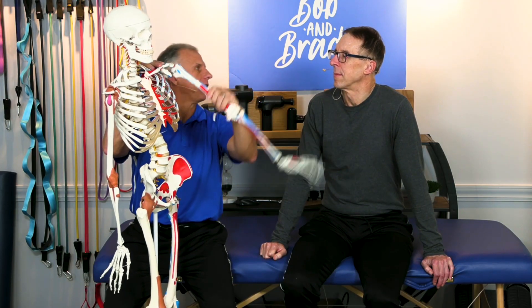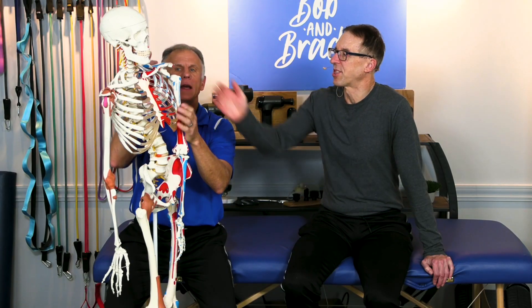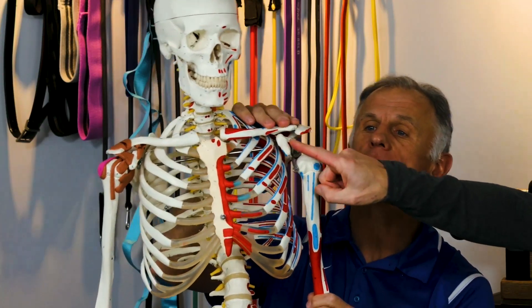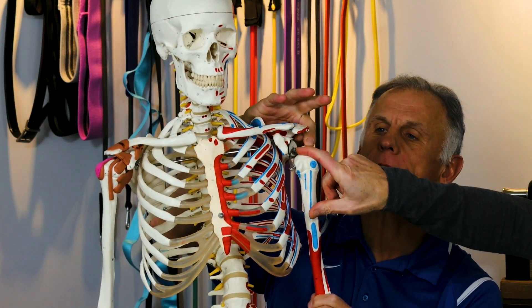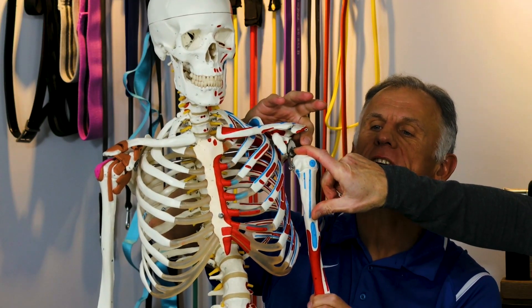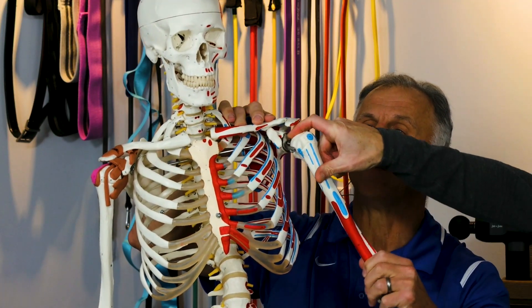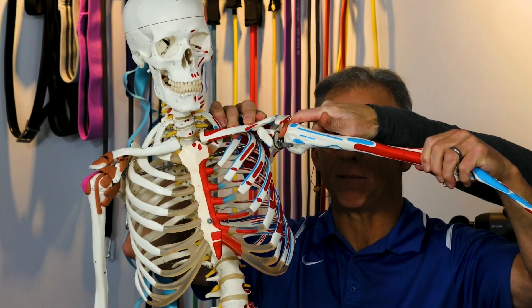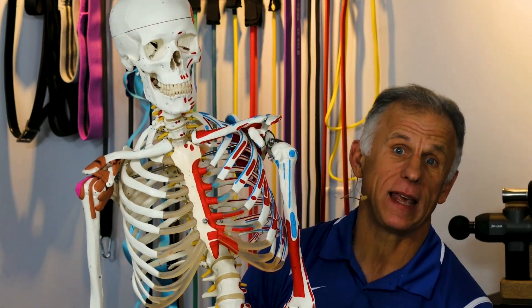We want to show a little bit of the mechanics of the shoulder. The shoulder has one of the most complicated joints in the whole body — it can move so many degrees of angles and has so many working parts, including the shoulder blade. One big issue is impingement, which is probably up to 70% of shoulder problems. Bob's finger represents the supraspinatus tendon, and impingement is what happens when you raise your arm — we need to eliminate that impingement.